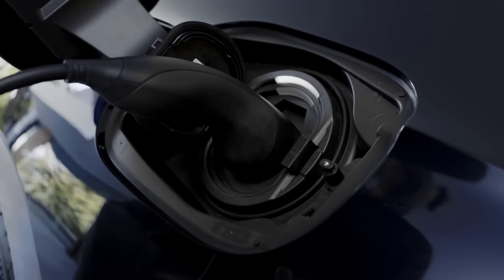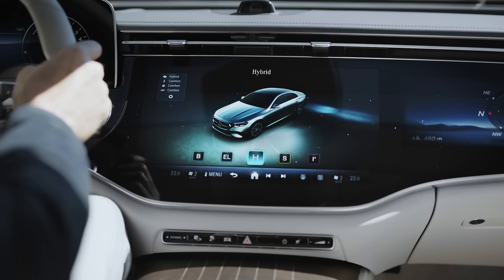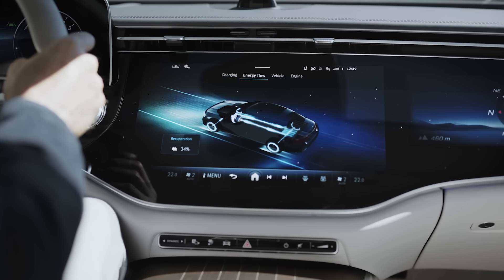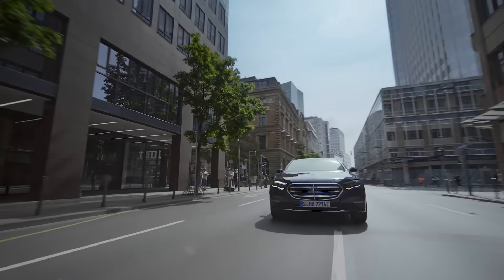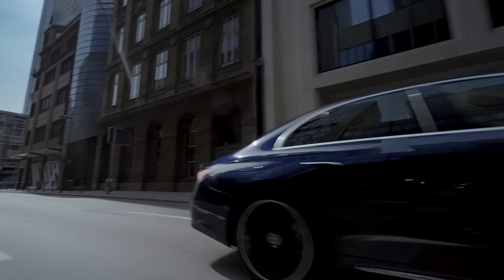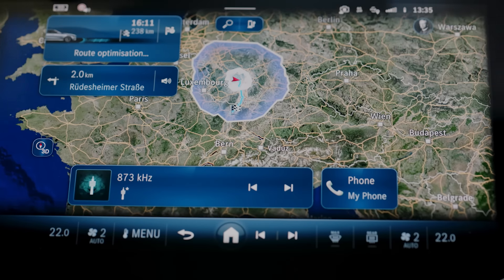Based on the navigation route, the hybrid driving program always provides the ideal electric driving mode for any route section. For example, it prioritizes electric driving in urban areas. The operating strategy takes into account factors such as navigation data, topography, speed limits, and traffic conditions.